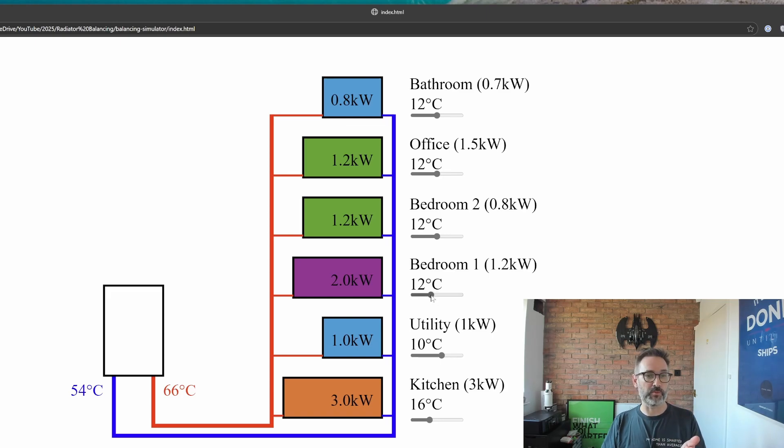For bedroom one, we want to close that down — and again the DT widens. For bedroom two, we want to close that down as well. For the office, we need more heat so we open the valve, which narrows the DT. For the bathroom, it's pretty much there but we can tweak it slightly to bring its output down. With that done, the heat is now balanced — and you'll notice that none of our radiators have DT12 anymore.